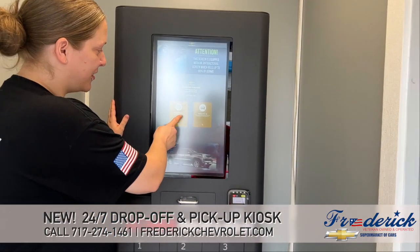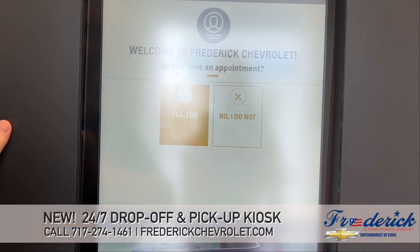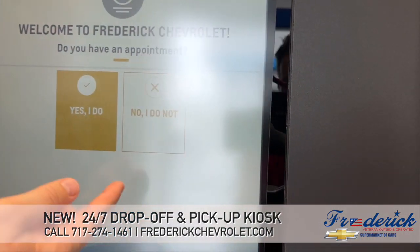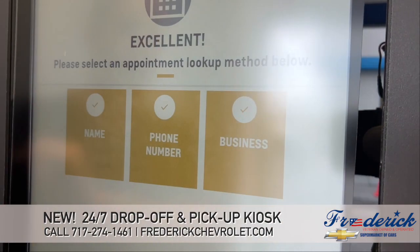To check in, you'll just click on the vehicle check-in button and it'll ask you if you have an appointment or if you don't — you just select the correct option. So I'm going to say I do.